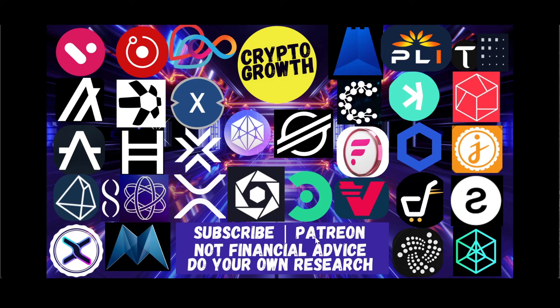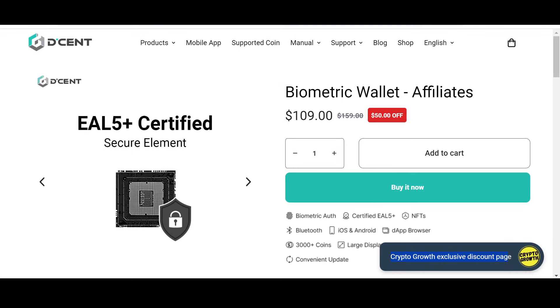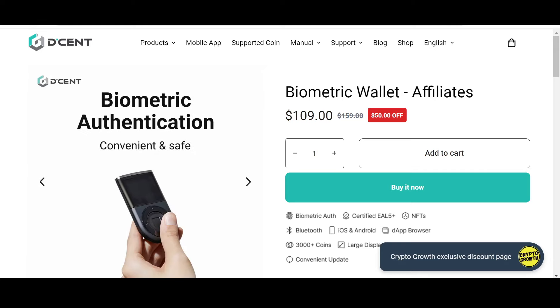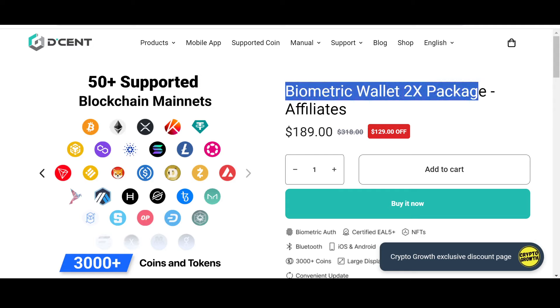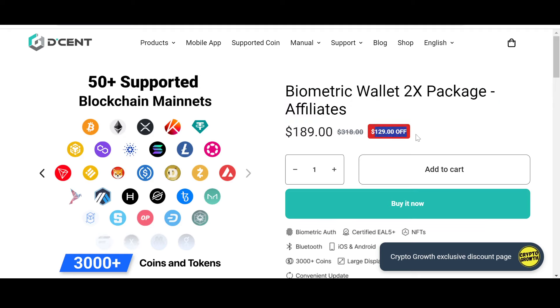You can also support the channel by becoming a Patreon, so do check that out. Folks, keep your assets safe — check out the Crypto Growth exclusive discount offer on Dcent. Dcent is convenient, safe, and secure. You can check out their biometric wallet which has a phenomenal 50% off, and their biometric wallet 2x package which has an astonishing $129 off — only if you follow the link in the description. Dcent supports 3,000+ coins and tokens and 50+ blockchain mainnets. I personally prefer storing assets in a cold hardware wallet.